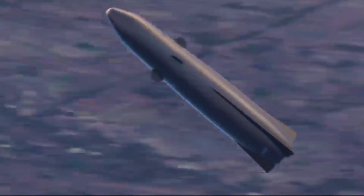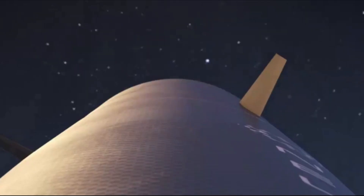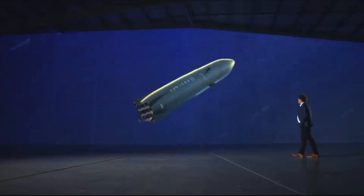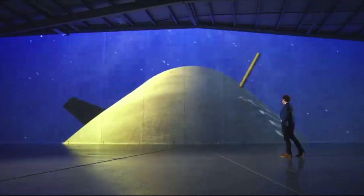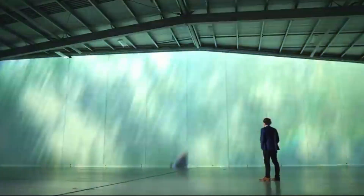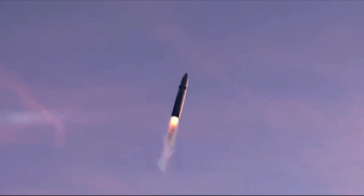Neutron is Rocket Lab's next-generation launch vehicle designed to lift eight tons of payload and to provide a tailored launch solution for satellite mega-constellations. Neutron's unique design, materials, propulsion, and reusability architecture also make the launch vehicle ideal for assured access to space for the nation's most critical missions, deep space exploration, and potentially human spaceflight. Neutron will be the world's first carbon-composite large launch vehicle, powered by in-house designed and manufactured Archimedes reusable rocket engines, and an advanced upper stage to enable high performance for complex satellite deployments.